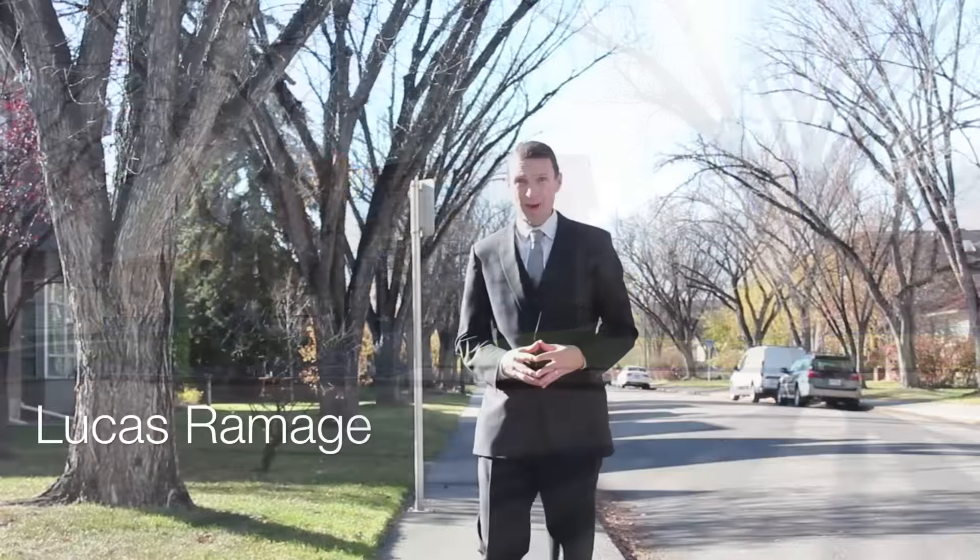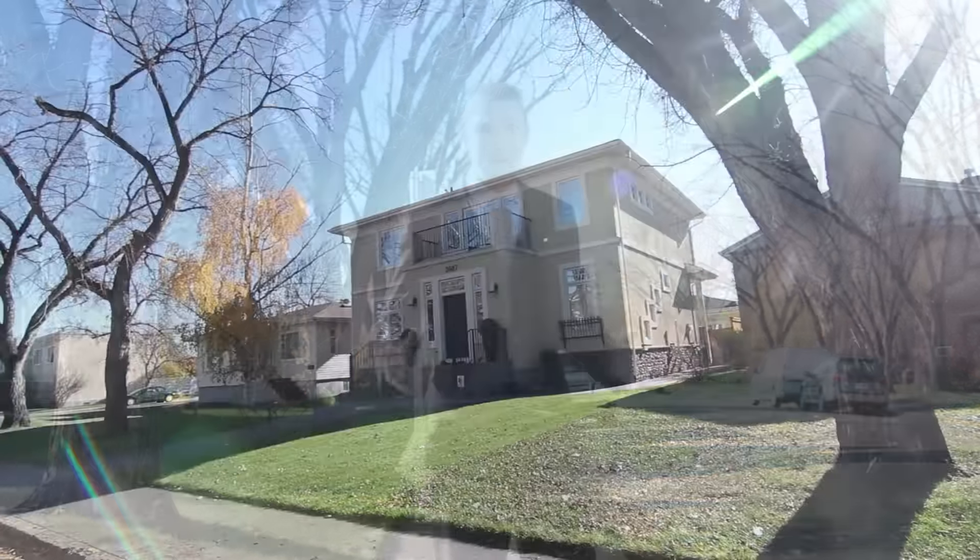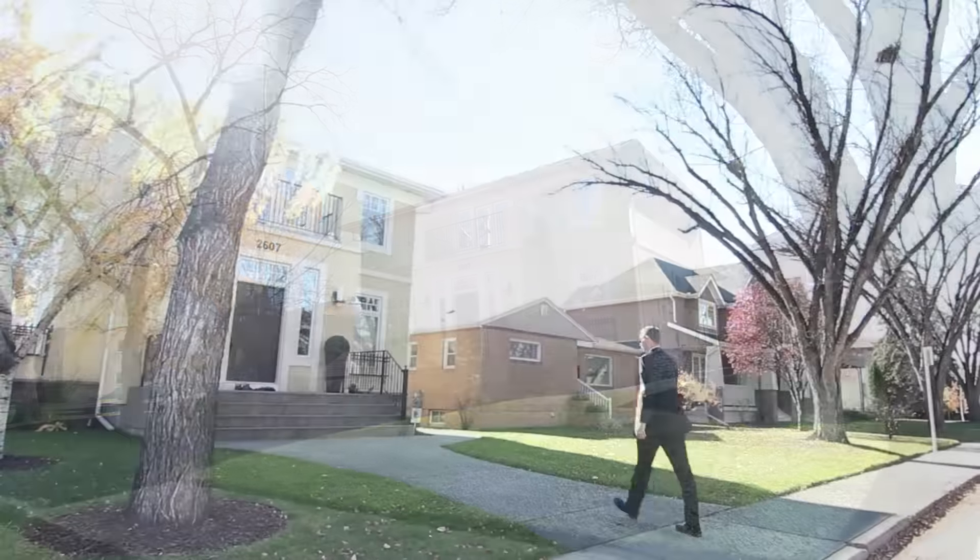Hi, I'm Lucas Ramage with the Ramage Group of Remax. I'd like to take you on a tour of our latest listing on this beautiful tree-lined street in the community of West Hillhurst.